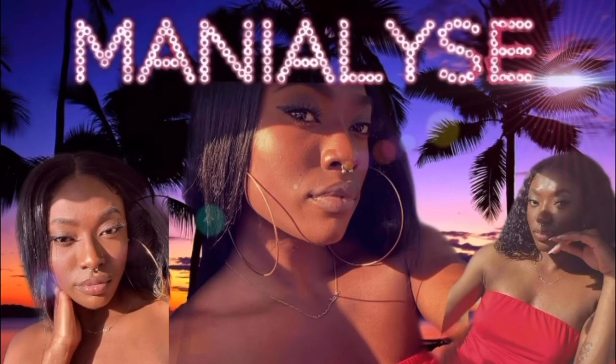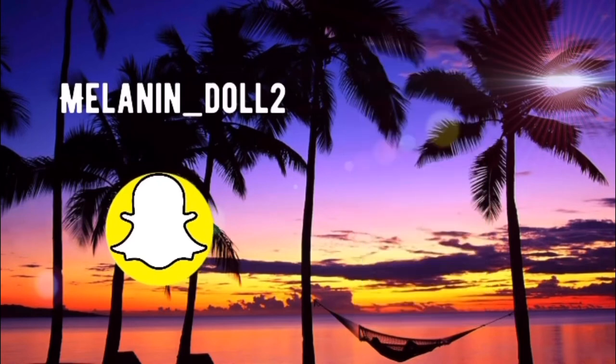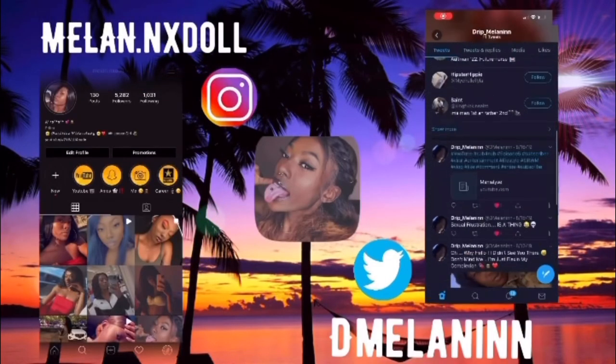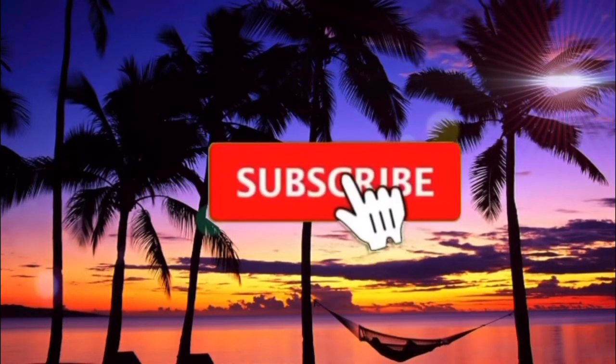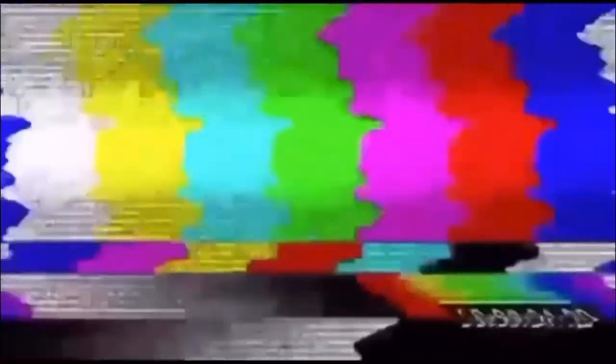Thank you guys so much for watching this video. Drop in the comments something you would like to see next for Military Monday, or leave any questions in my Instagram DMs. Like, comment, share, and subscribe — share this video with your friends, family, cousins, anybody. I'll see y'all in my next video!